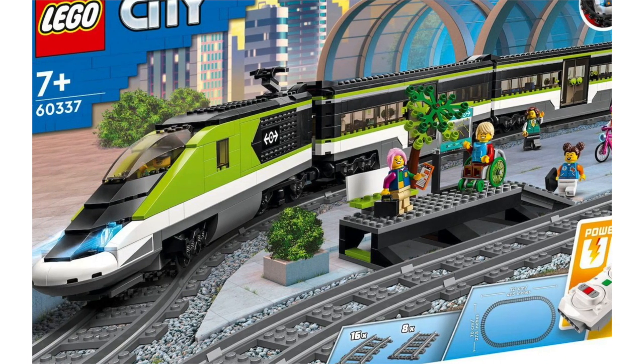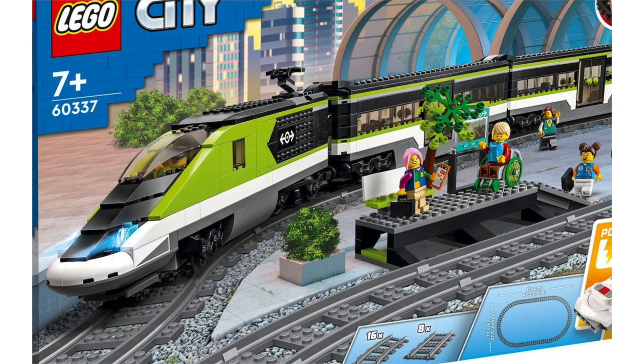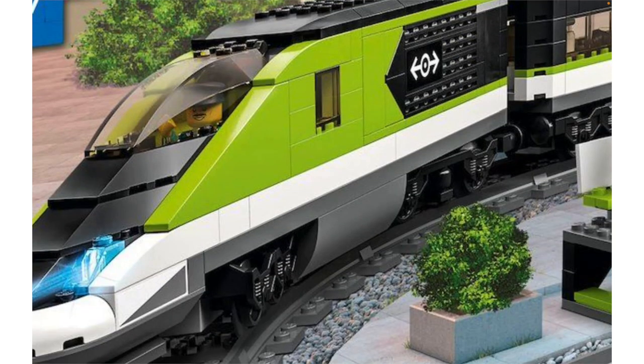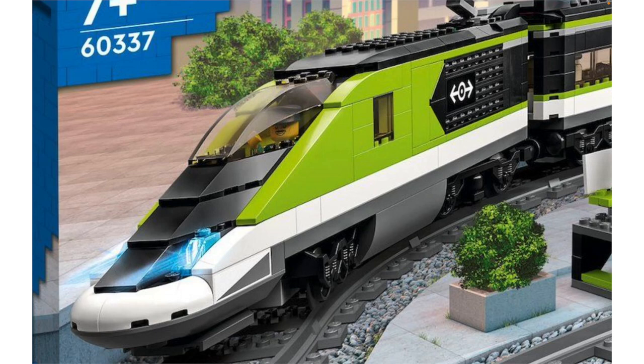I think you had to buy the lights separately. I really like the look of this — it reminds me of the Horizon Express from around 2013 or 2014. The green and white color scheme wouldn't have been my first choice, but I think it looks pretty clean. I also really like the cockpit piece they're using here, because that's something you usually see on helicopters. I do like specially molded train front pieces, but I also like it when it's built up, and I think the nose of this train is built up very, very nicely.